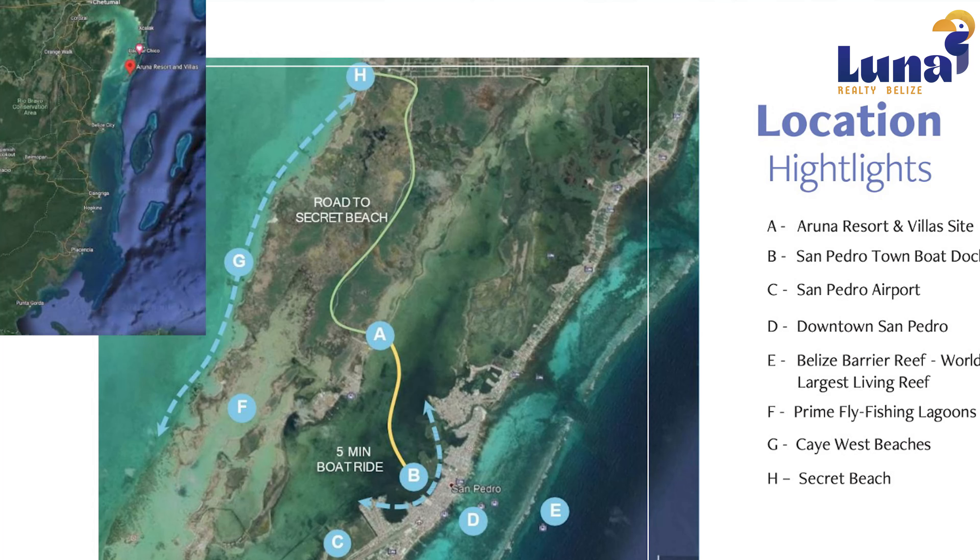Hi everyone, Rachel Jensen here, broker owner of Luna Realty Belize on the beautiful island of Ambergris Caye. Today we are reporting live from Aruna Resort and Villas located on the west side of the island. We'll put in a map so you have an idea of where we're talking to you from — it's about a five-minute boat ride across the lagoon from the heart of town or about a 15-minute drive from Secret Beach, one of the most popular tourist destinations here on the island.